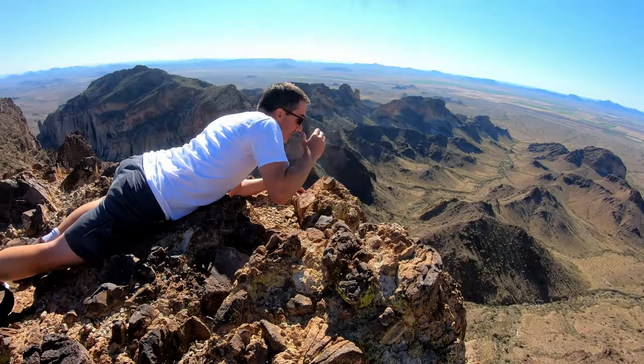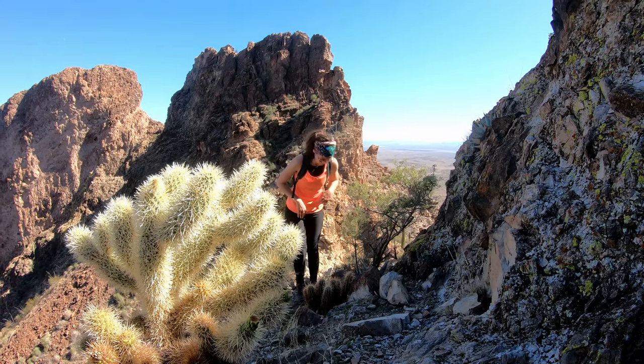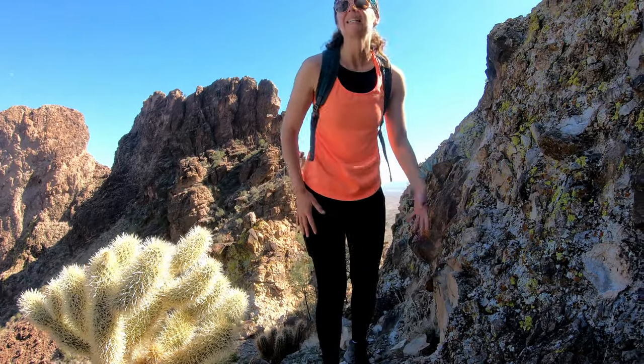All right, give me the GoPro. I'm putting it around your wrist first. And these flies — I get it, I'm smelly, I stink.